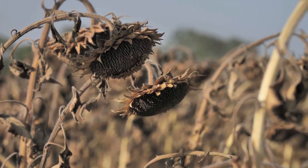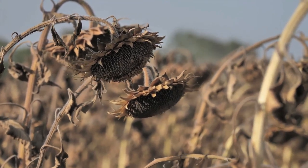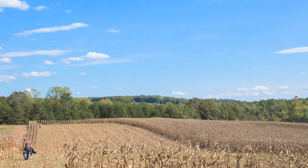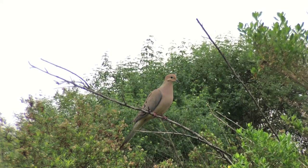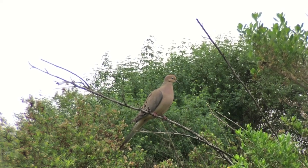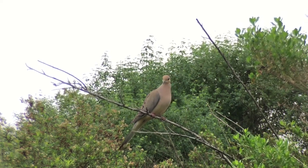Bushhog weed fields and recent cutovers with lots of bare ground can also be good. Doves often fly through gaps on the field edge and will often perch in a dead tree at the edge of a field. They use ponds for water, especially if the edges are bare.